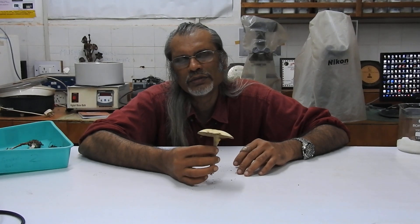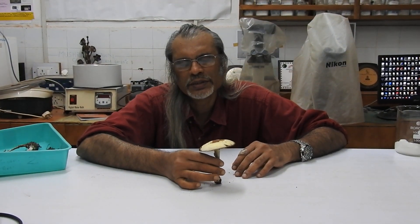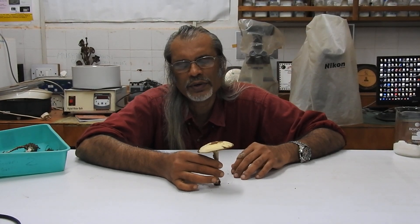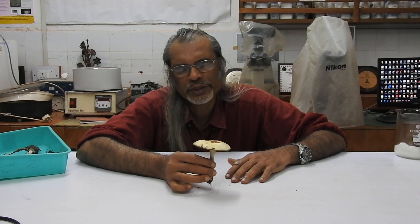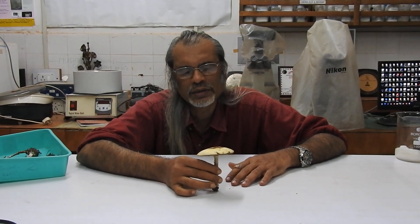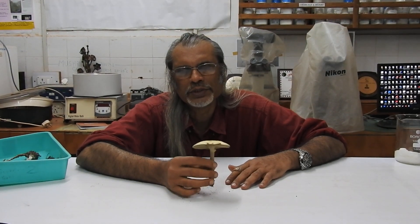There are reports of toxicity due to Chlorophyllum molybdites. Unfortunately, this is a species which can be easily mistaken for many look-alike wild edible mushroom species, so one has to exercise a lot of caution in deciding about the edibility or toxicity of any mushroom species.